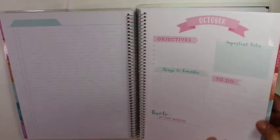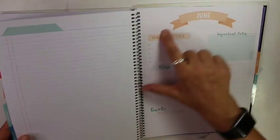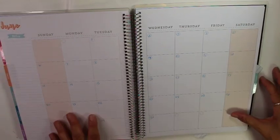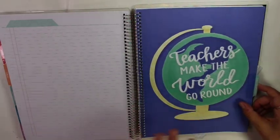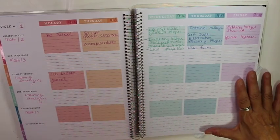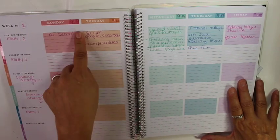They're color-coded — each month has a different color up here and a color theme. I didn't write anything in for June. And then you have your lesson plans, and I really like the way this is set up. I like the colors, and I like the way that it says the week, and then you have Monday, Tuesday, Wednesday, Thursday, Friday.